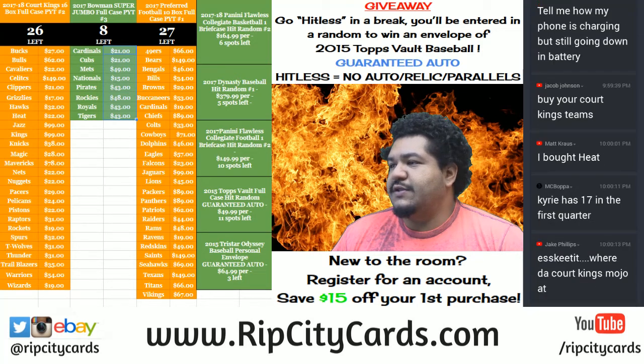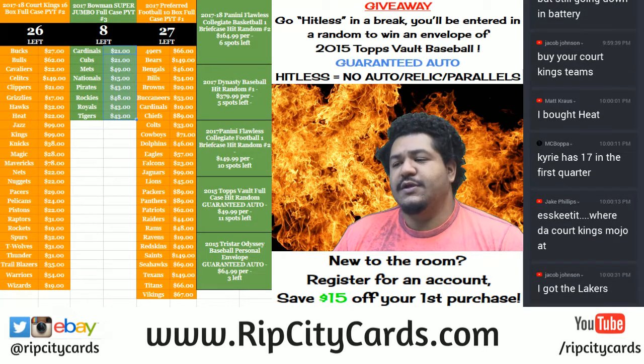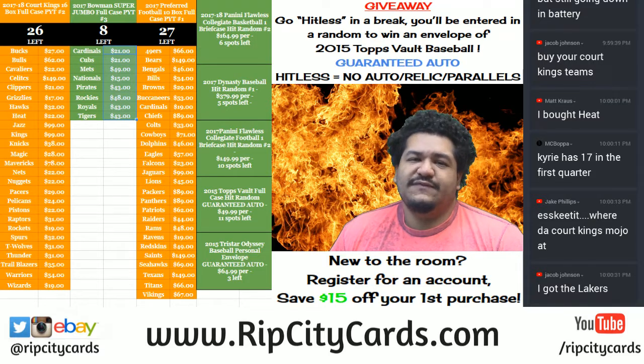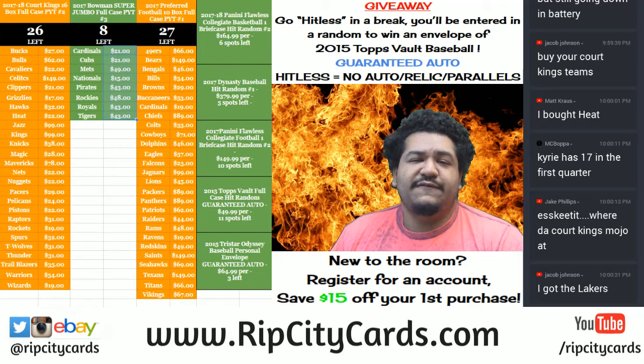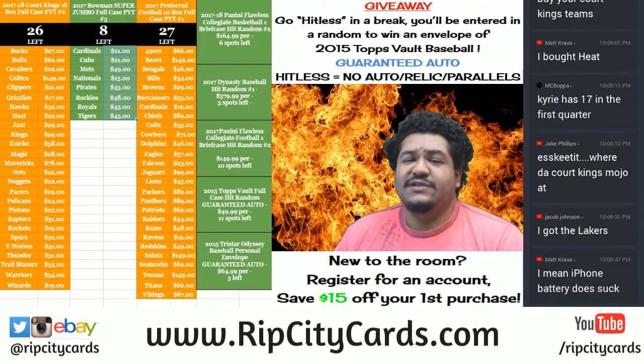What up everybody, time to do yet another eBay break. We're gonna be doing 2017-18 Court Kings basketball eight box half case break number two, eBay style. If you want to get into a full case break, visit our website ripcitycards.com, register for an account, and save fifteen dollars on your first purchase — that code will get emailed to you.